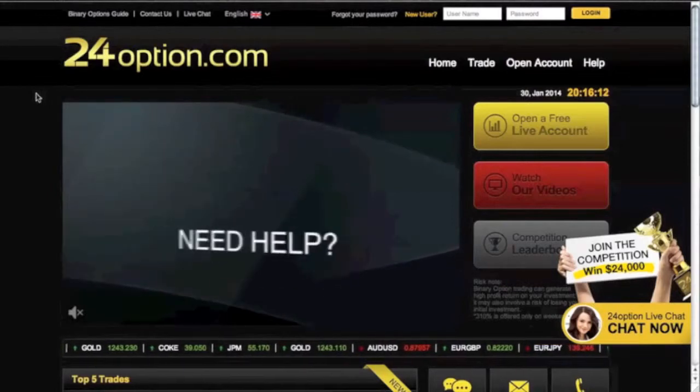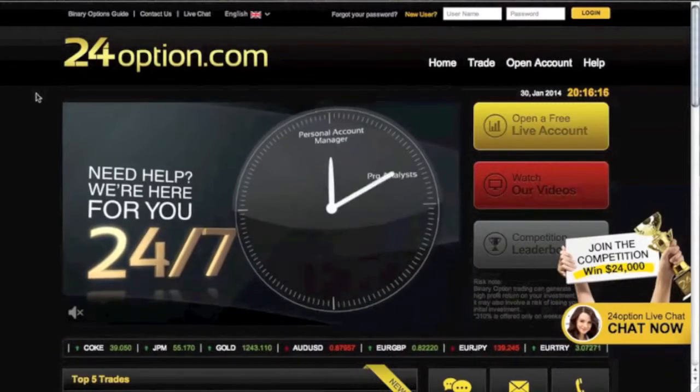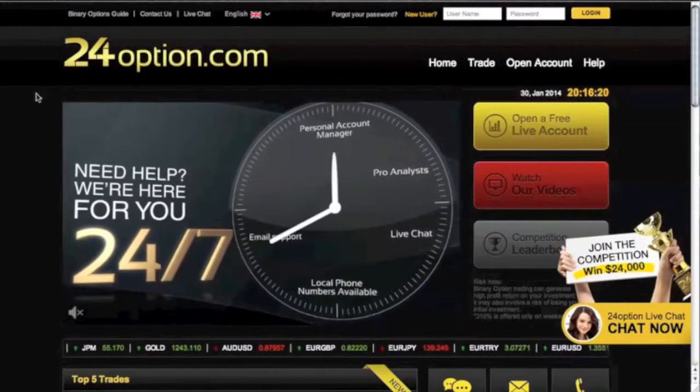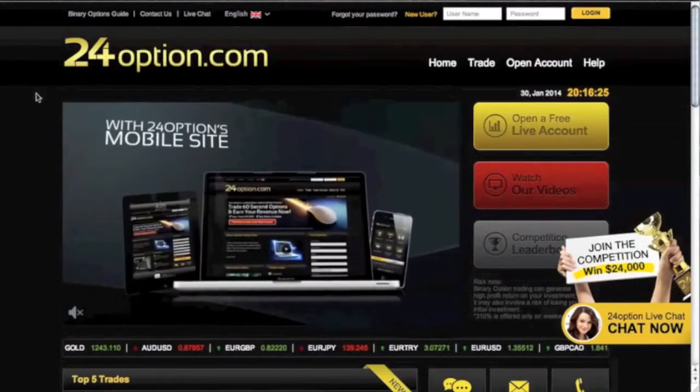24option is a wonderful binary option broker and has been around since the beginning of binary option trading. They have proven very good reliability for withdrawals, customer support, and basically meeting any of the client's needs.